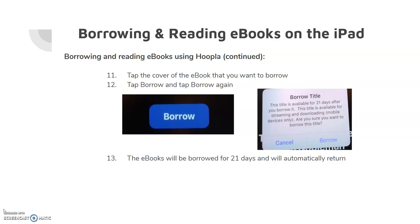Tap on the cover of the eBook that you want to borrow. Tap Borrow and tap Borrow again when the confirmation screen appears. The eBook will be borrowed for 21 days and will automatically return.